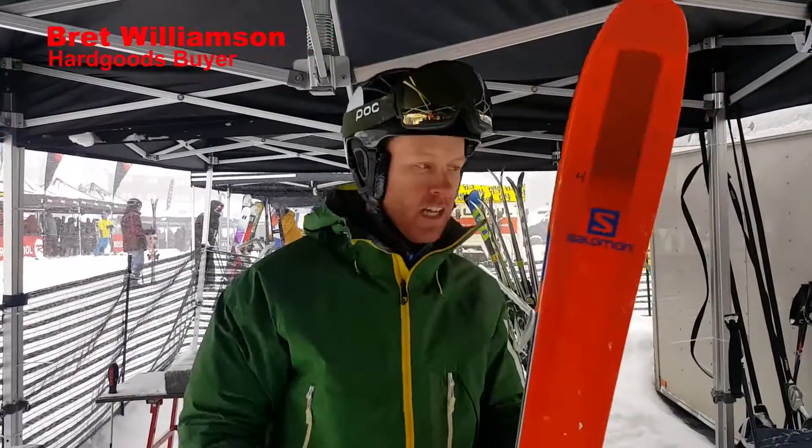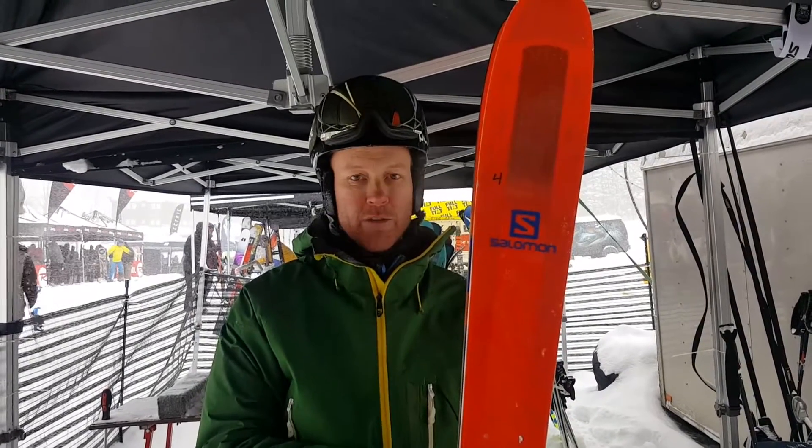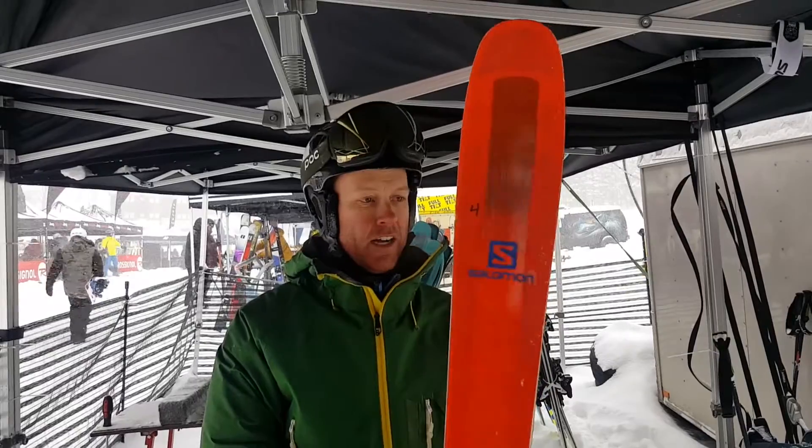I'm based in the ski shop in Killington. I am at the Stratton Trade Show, and we are demoing 2017-18 skis. I've got in my hand the Salomon QST 106. This is going to be a direct carryover from this year, and I can't say enough good things about this ski.